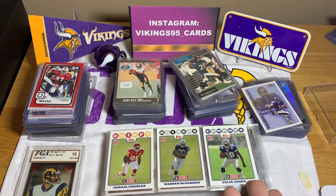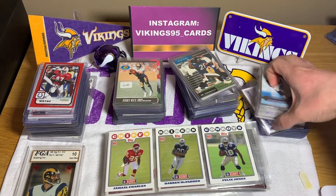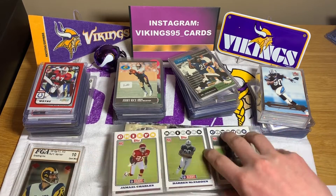This is like Christmas right here. Just the number of rookie cards of Hall of Famers is incredible. Alright, now we're going down to the last pile — wow, okay, there's a lot.